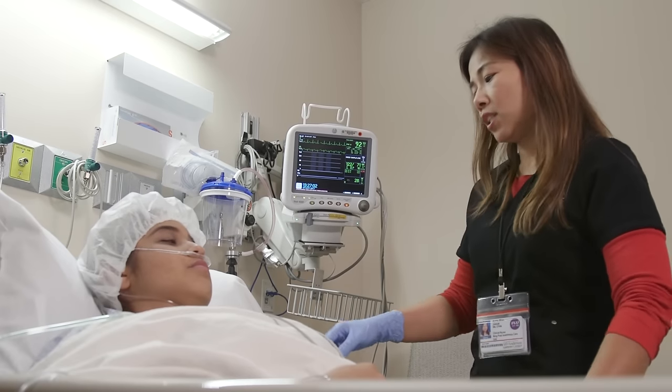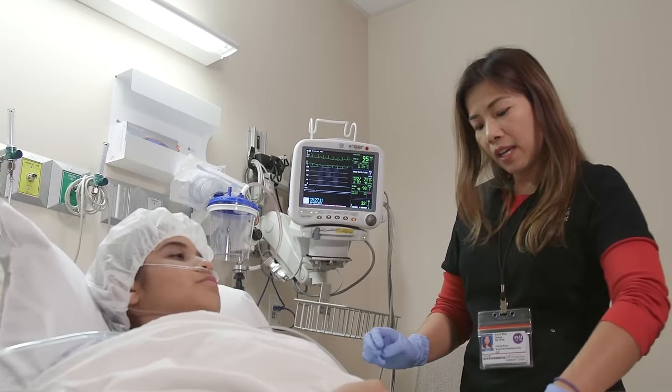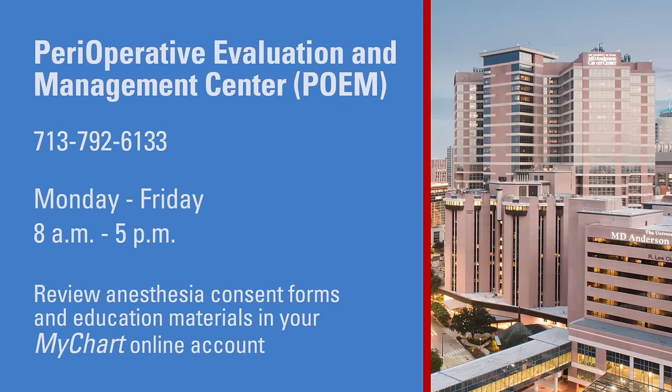For outpatient procedures, you will go home the same day. Your health care team will discharge you when they feel you are ready. For all other procedures, you will move to a hospital room to continue your recovery. If you have any questions about anesthesia, please contact us at 713-792-6133, Monday through Friday, 8am to 5pm. You may also review the anesthesia consent forms and anesthesia education materials in your MyChart account. If you have questions about your specific procedure, please contact a member of your surgical or procedure team.